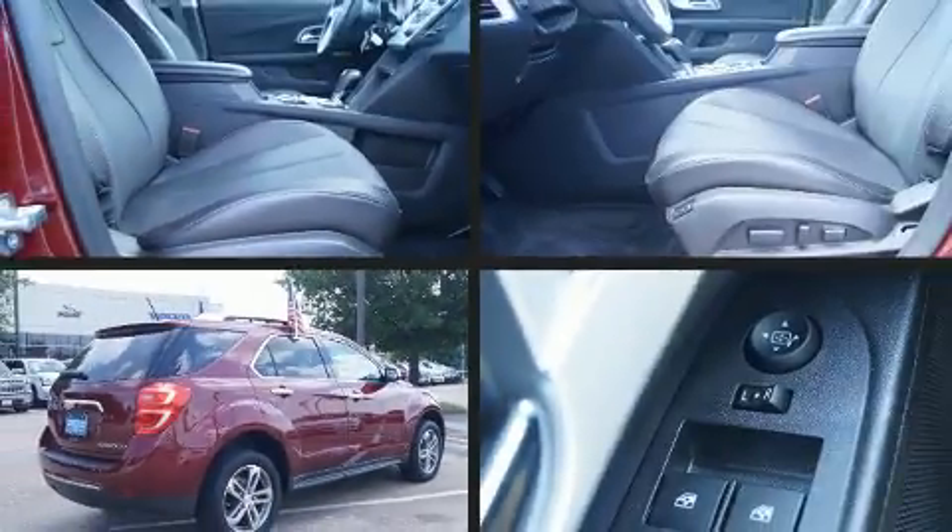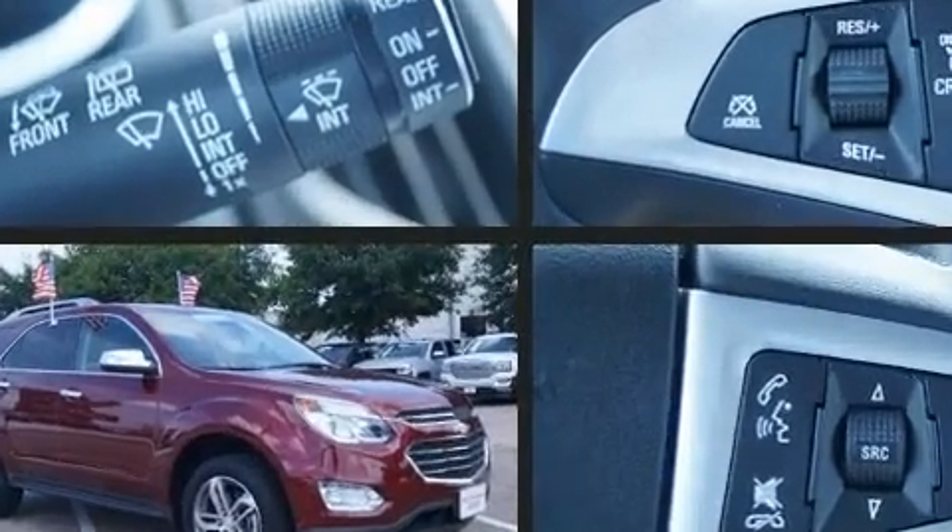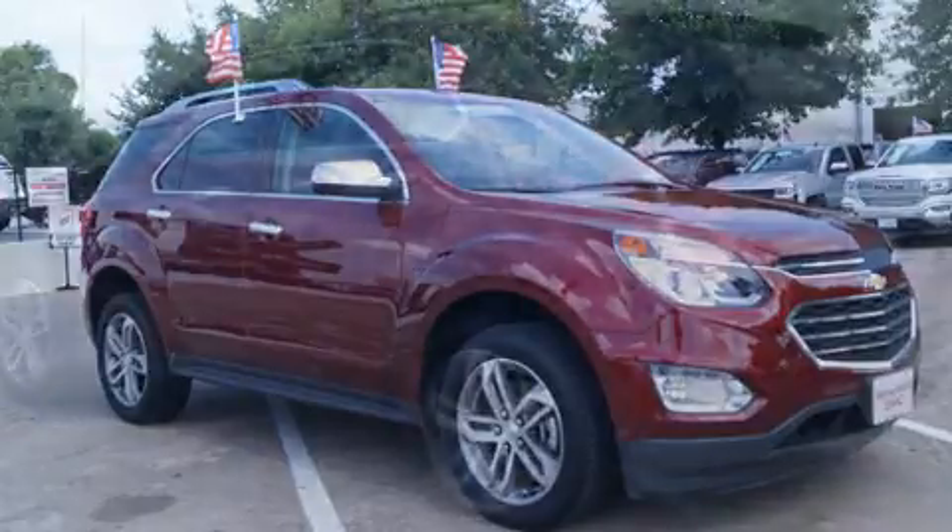Take command of the road in the 2016 Chevrolet Equinox. With less than 30,000 miles on the odometer, this four-door sport utility vehicle prioritizes comfort, safety, and convenience.